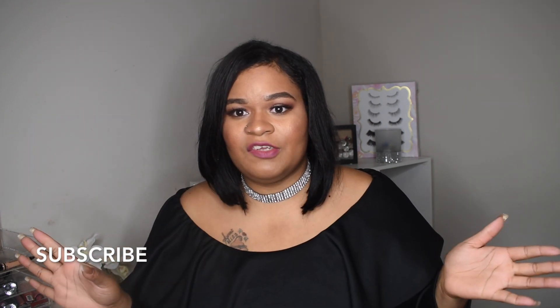Hi guys, welcome back to Beauty by Tyne. Today's video I am doing another fashion haul from Fashion Nova. This is an all rompers video. I am doing a Fashion Nova series where I'm going to show you guys broken up into about five categories, and the first one is the rompers.